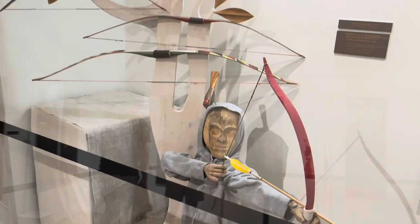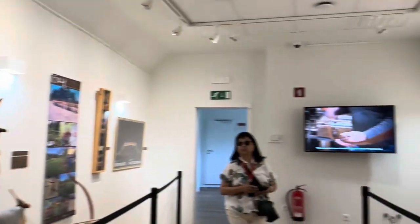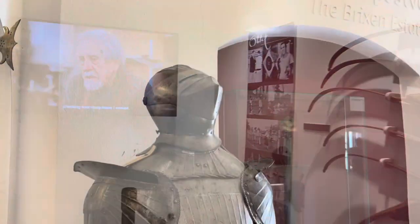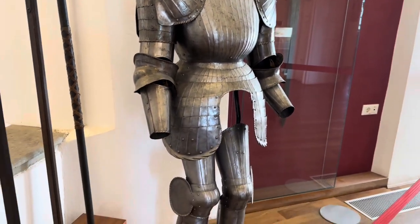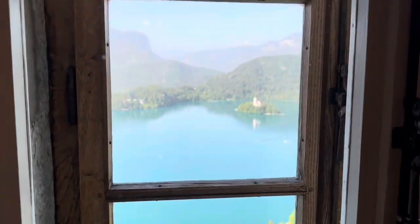Long ago the castle was a fortress to protect the people who lived nearby. It was also home for kings and queens throughout history. Inside the castle there are rooms filled with old armor, weapons, and even some old furniture so you can imagine what life was like so many years ago. From the top of the castle you can see breathtaking views of Lake Bled and the surrounding mountains.